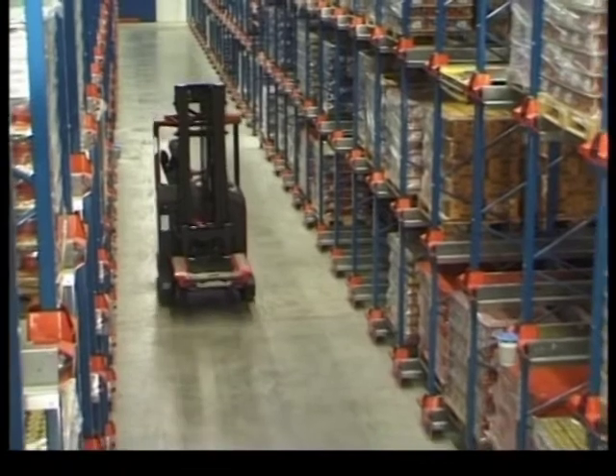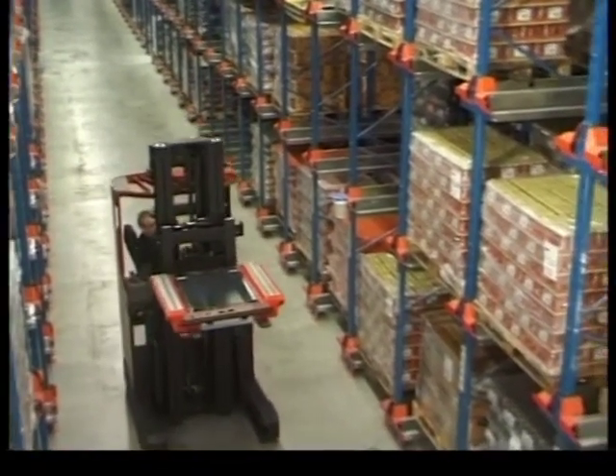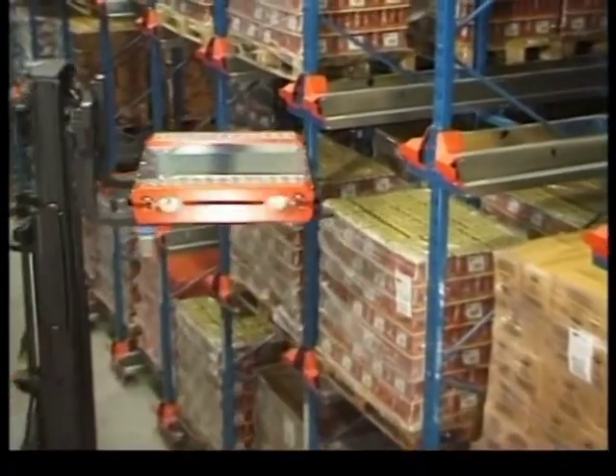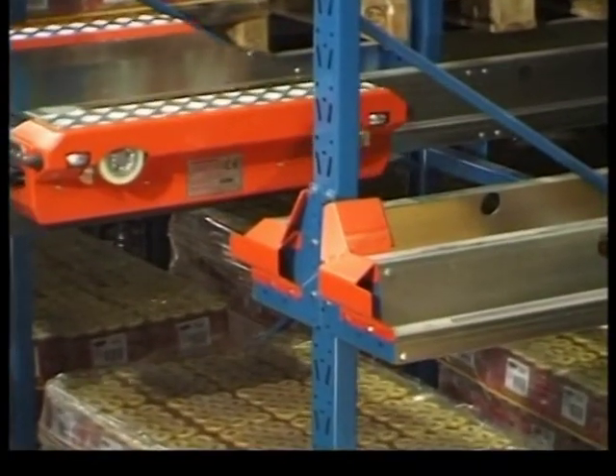Maximum utilization of warehouse space and efficient, cost-effective pallet management at one and the same time. A highly desirable combination, but virtually impossible to achieve — until now, thanks to the BT Radio Shuttle system.